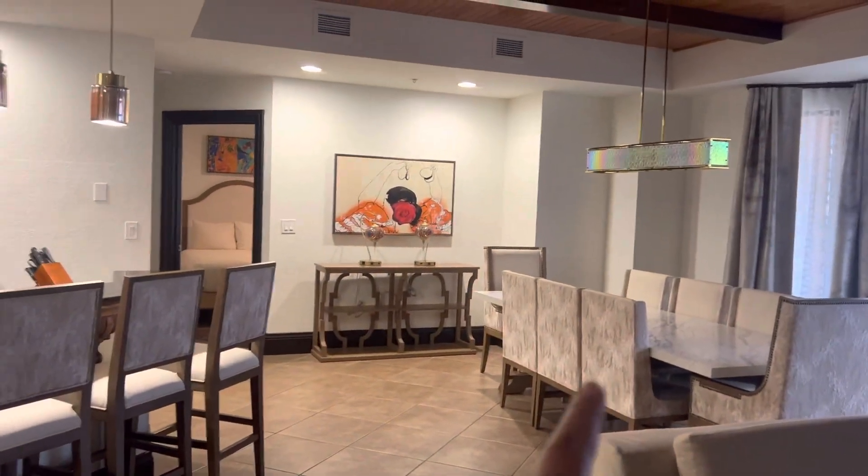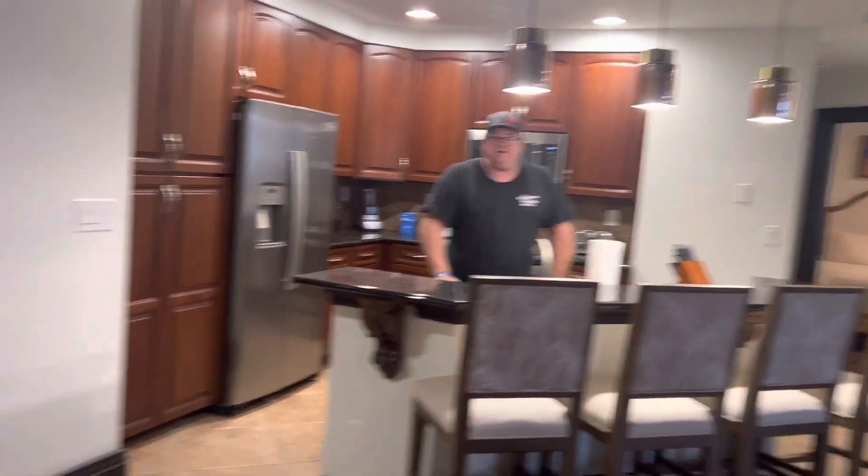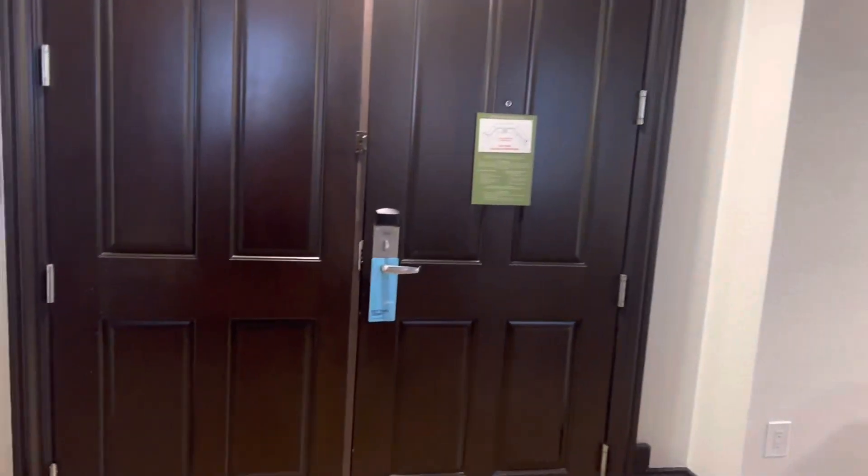There's a dining table. To the left there's two rooms and there's our entrance. To the right, there's two rooms.